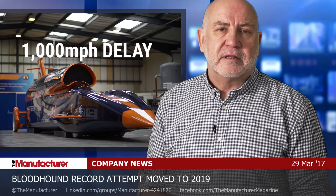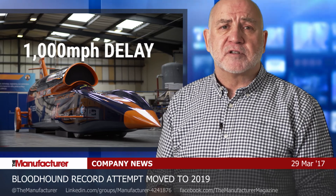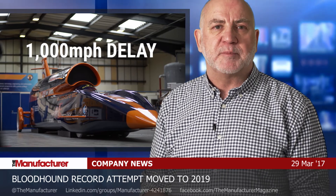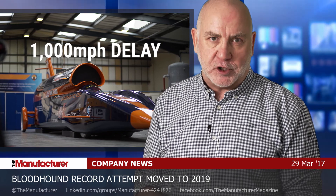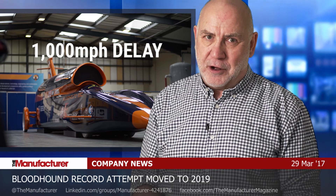They call it the Bloodhound effect, and apparently it's real. The universities of Swansea and the West of England, who helped design the car, say it has boosted applications for their aerospace and engineering courses. And firms like Castle of Glasgow, which made the aluminium wheels for Bloodhound, say it has helped them attract many more applications for their apprenticeship scheme. All the car needs to do now is run.